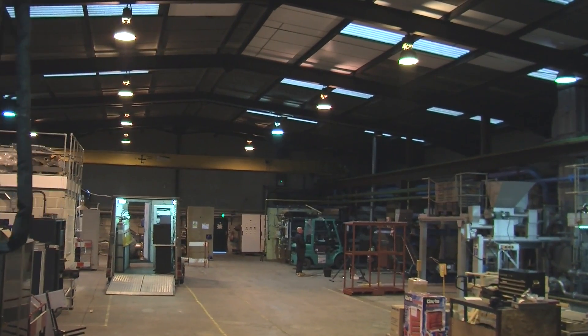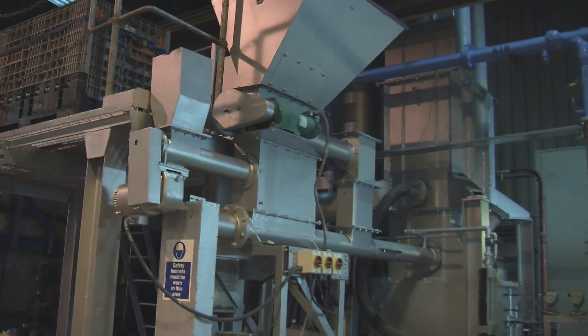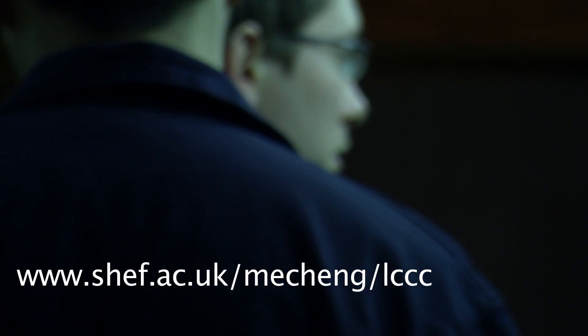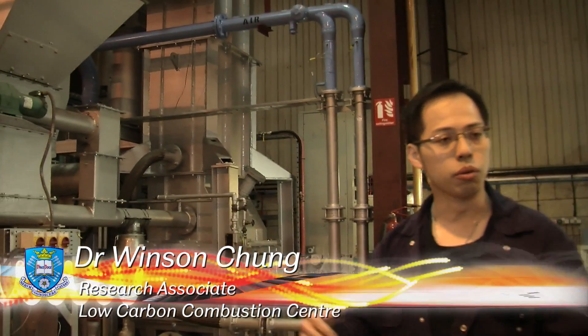The Low Carbon Combustion Centre is a centre that was set up to try and bridge the gap between a university small-scale experiment and what industry might actually want to see. We are working with partners not only in the UK but also in Europe. We work with the oil companies, we are working with additive manufacturers for the oil companies along with quite a few of the power generators as well. On a lab scale you don't get very representative data, whereas this is in between the lab scale and the real world. So the work that we generate, we hope, will help the real operating power plant.